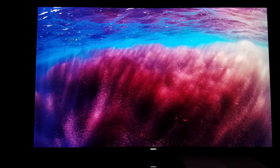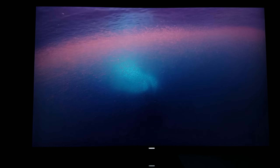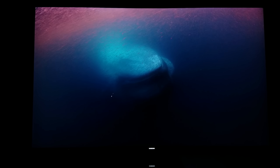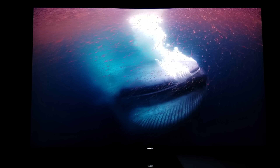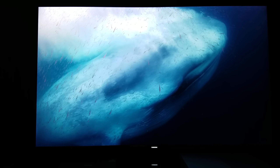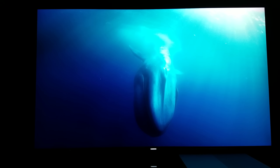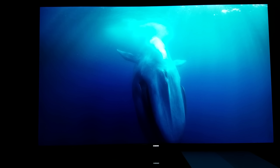My camera is not doing justice compared to how beautiful this looks. You guys have to go and see this in person — it's a totally different ballgame seeing this in person versus watching it on a laptop, desktop, or phone. But it gives you an idea of how good it is.